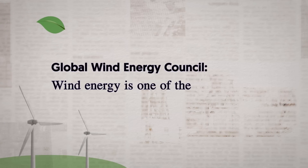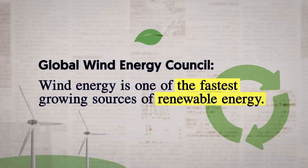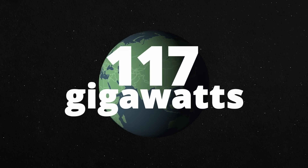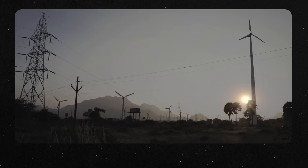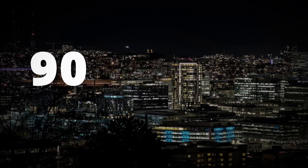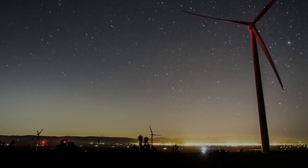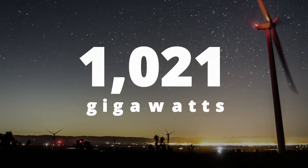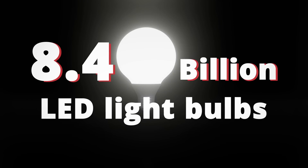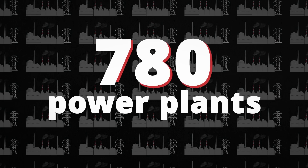According to the Global Wind Energy Council, wind energy is one of the fastest-growing sources of renewable energy. In 2023, a total of 117 gigawatts of new wind power capacity was installed worldwide — equivalent to providing enough energy to power 90 million average homes for a year, marking a 50% increase from the previous year. The global cumulative wind power capacity now totals 1,021 gigawatts, roughly equivalent to 8.4 billion standard LED light bulbs and the combined electricity generation of over 780 large coal-fired power plants.